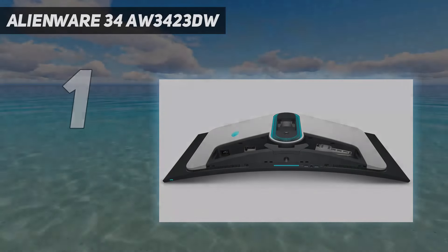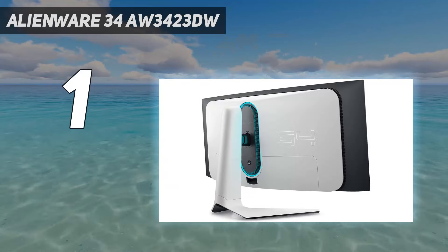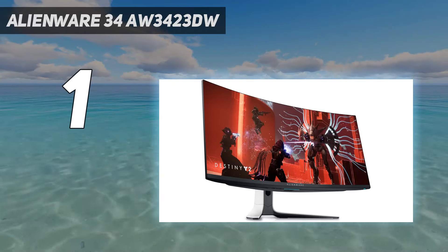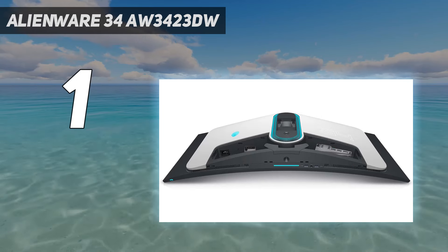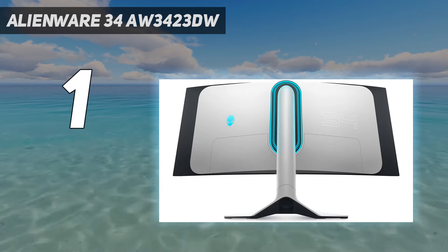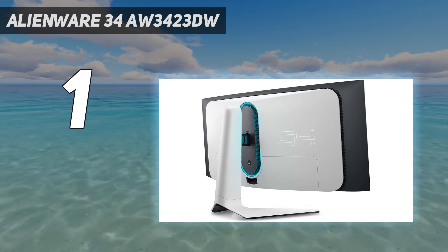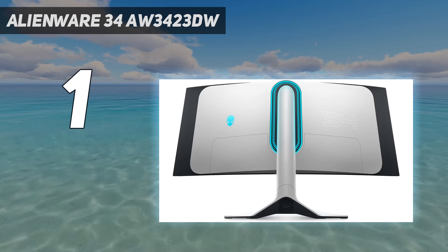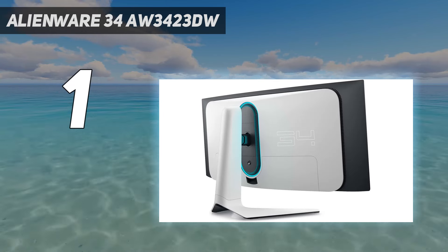And number 1: the Alienware 34AW3423DW. The Alienware 34AW3423DW is something of an OLED champion, and it has earned its place at the top of the best G-Sync monitor table. Boasting better contrast and faster response times than any LCD panel we've tested, this spectacular screen is going to spoil your eyes with rich, immersive visuals and vivid colors. It's a speedy 175Hz display that'll prove invaluable while playing the best FPS games.